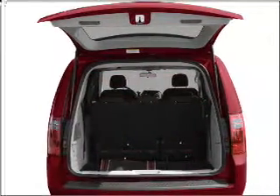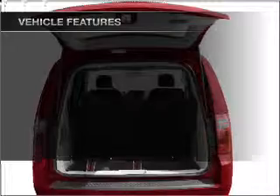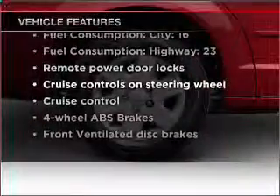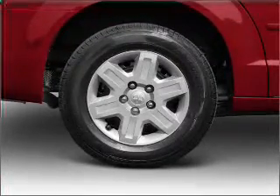Brake safely with the Anti-Lock Braking System. And with these notable features, you won't want to miss out on the opportunity to own this amazing ride. Air conditioning, power door locks, and power windows.